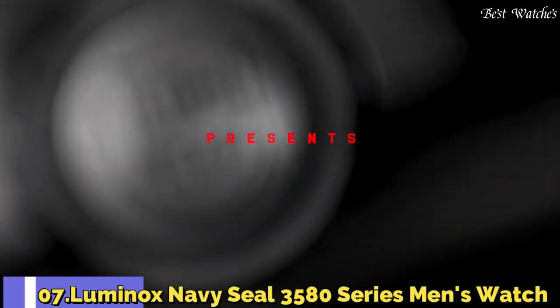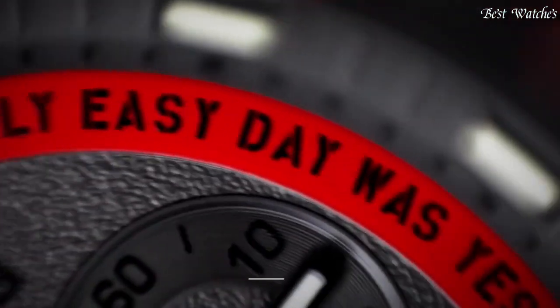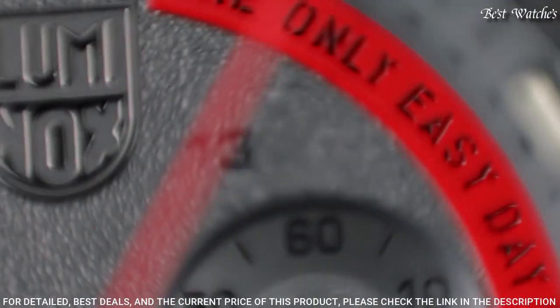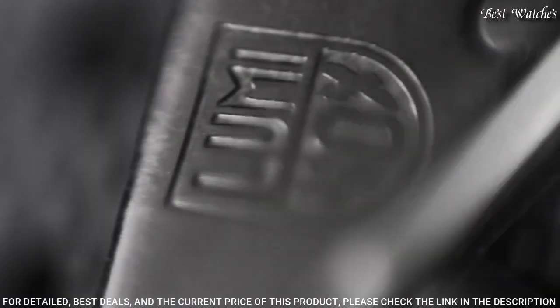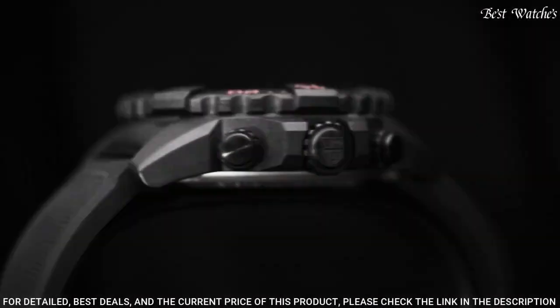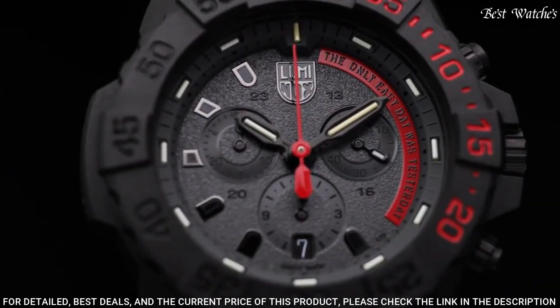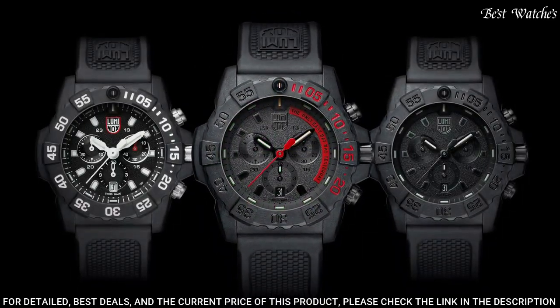Number 7: Luminox Navy SEAL 3580 Series Men's Watch. The 3580 Series introduces several upgraded features designed to weather the toughest obstacles. The mantra is even prominently displayed on the dial of the XS.3581.ey.f model, inspiring those who have it strapped to their wrist to dig deep and overcome any challenge in their way.